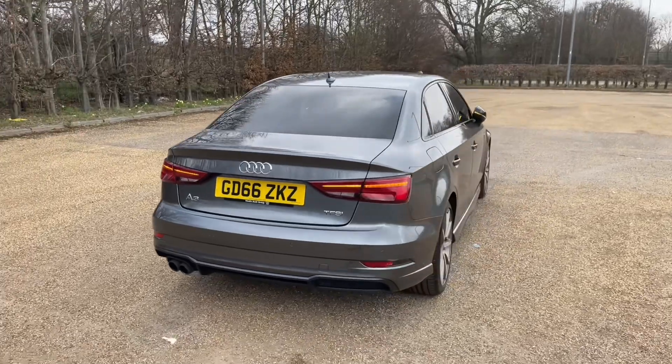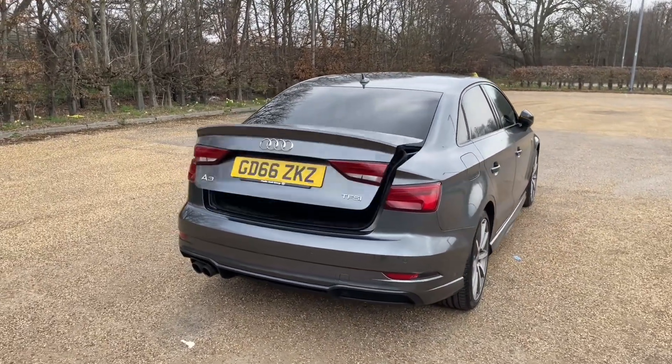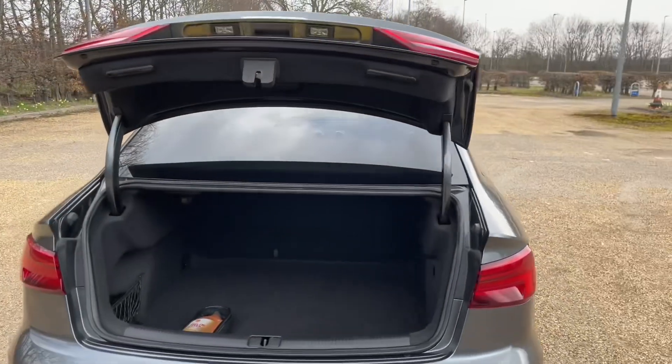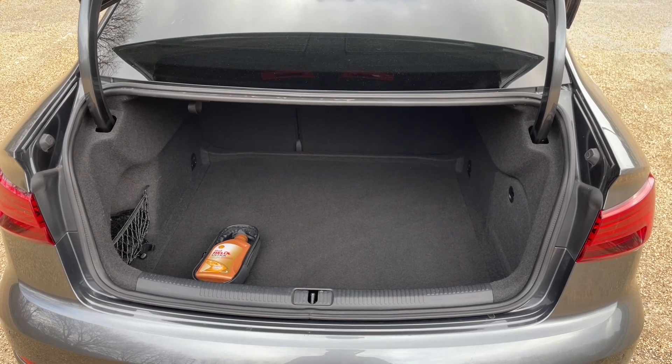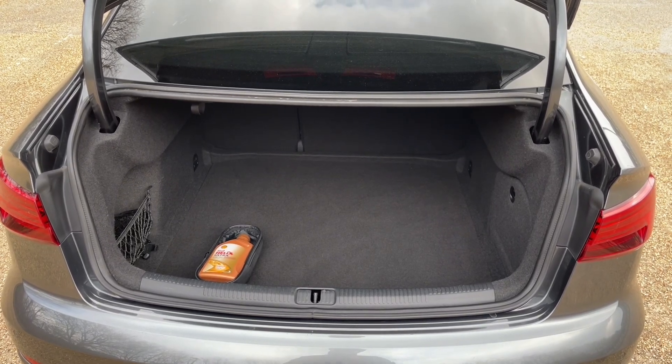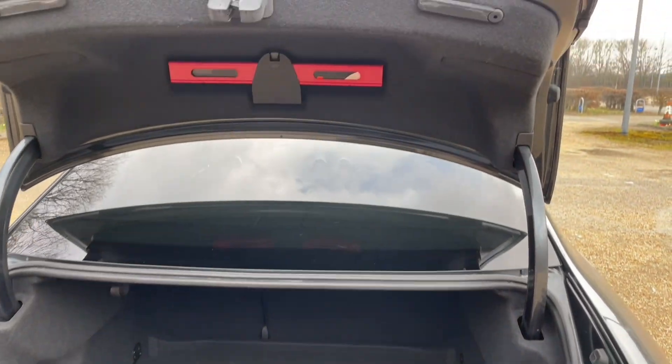Even though this is a saloon version of the A3, there is still plenty of practicality. Your rear boot is accessed through a dedicated button on your key or through the rear boot hatch. You have enough room for your weekly shop or to carry larger items such as suitcases or a pushchair. You can also fold down your rear seats so you can pass through longer items, making it perfect for all situations.